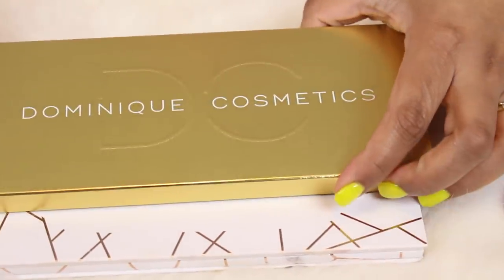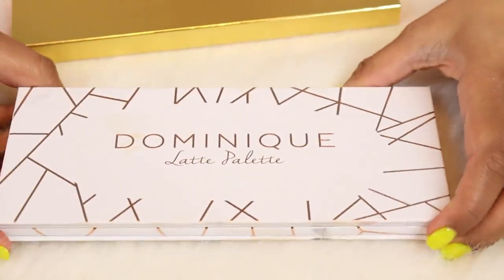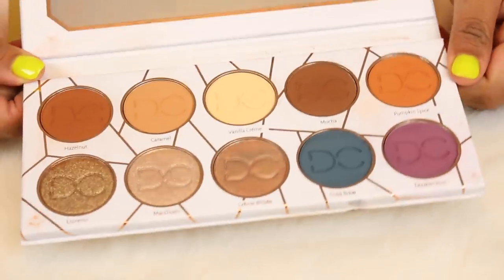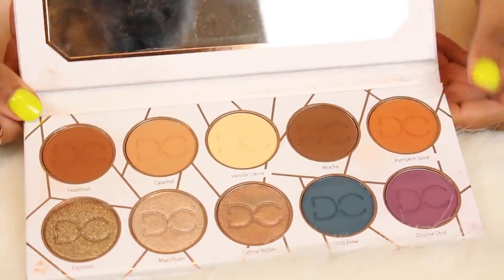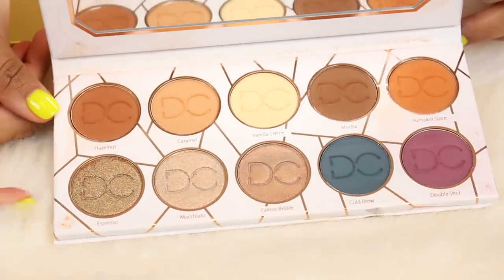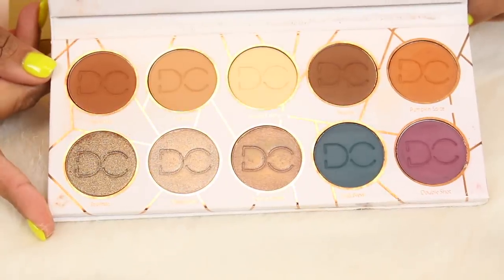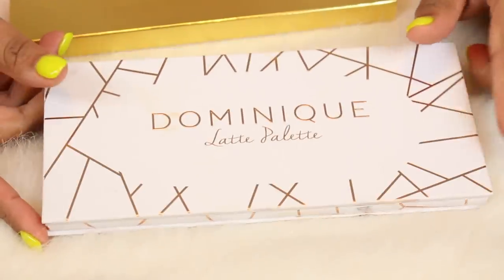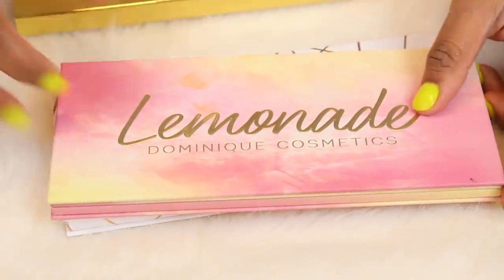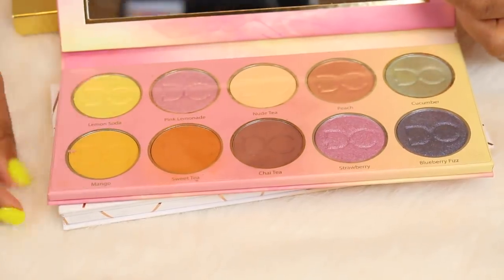I have two palettes by Dominique Cosmetics. This is the Latte palette — the first one she came out with. I was hesitant being that they were a new indie brand, but I picked it up during an Ulta 20% off coupon and I really like it. Then this is the Lemonade palette, the first one I ever bought from her. There was a little bit of controversy when this one launched — she had some issues with the formula and sent out replacements.